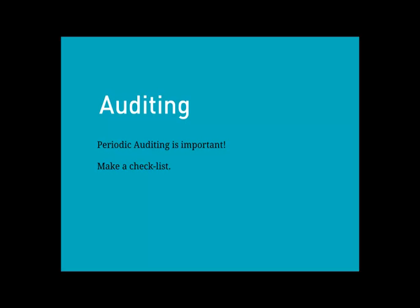A lot of what I do with support clients is auditing and monitoring of sites. This takes the maxim: prevention is better than cure. It's easier to prevent something from going wrong than to cure it once it's gone wrong. Periodic auditing is very important — depending on how active the site is, taking time to do monthly or quarterly deeper-level audits to really check in. I like to use a checklist for this.